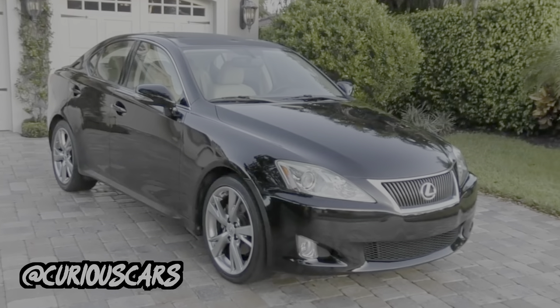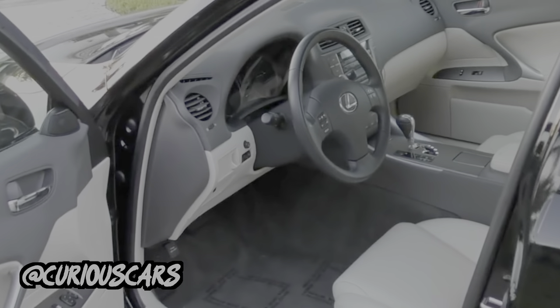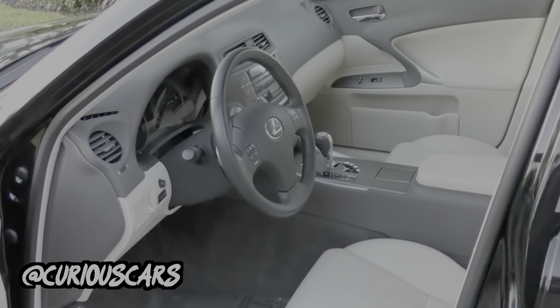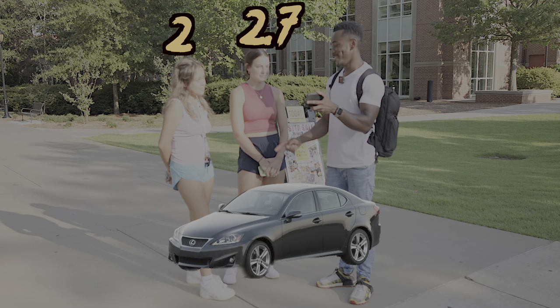Next is the Lexus IS 250 — Toyota's luxury car, and for $10,000 it's a pretty great starter option. It still looks like a normal car, just not a super basic one. The first pair gives it a two and a 2.7 — so they flipped from the Chrysler ratings. The Lexus IS 250 is not starting off that great, and what is it with this 0.7 they keep going back and forth on?